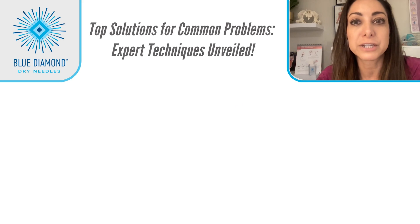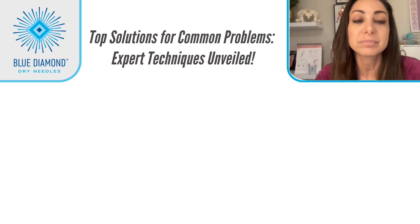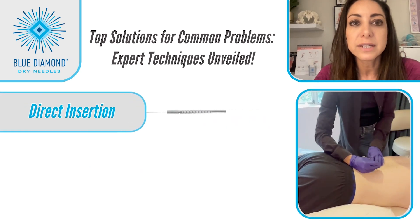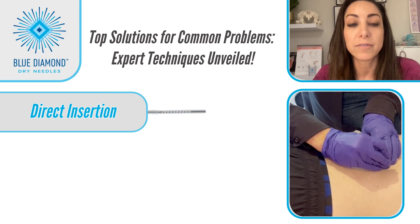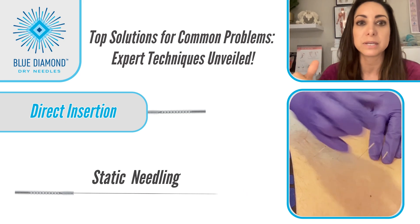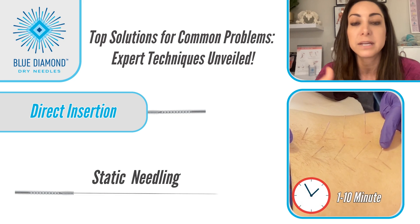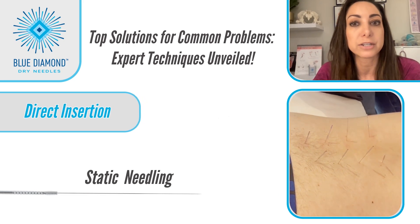I'll finish up by sharing a few techniques I use for specific problems I see frequently. The first is direct insertion: the needle is inserted into tissue longitudinally to the belly of the muscle. This is sometimes called static needling, where the needles are inserted into a line of muscles contributing to a pain pattern. The needles are left one minute to ten minutes, sometimes longer. Common areas are the erectors along the spine.